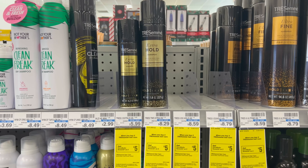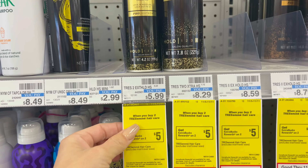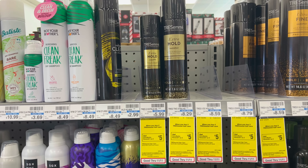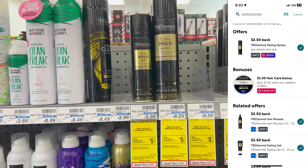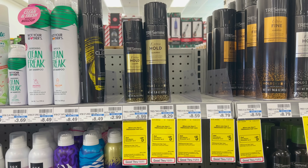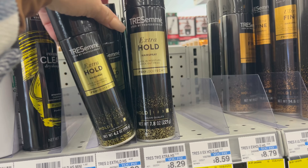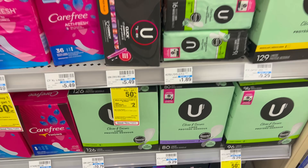The next deal is Tresemme. The cheapest one I'm grabbing is the Extra Hold Hairspray — buy two, get a $5 extra buck. There are no manufacturer coupons, so you'll pay $11.98, then get back the $5 extra buck. Submit to Ibotta for $2.50 cash back per bottle — that's $5 cash back total — making your final cost 99 cents each. I'm going to grab two of these for our $10 challenge.